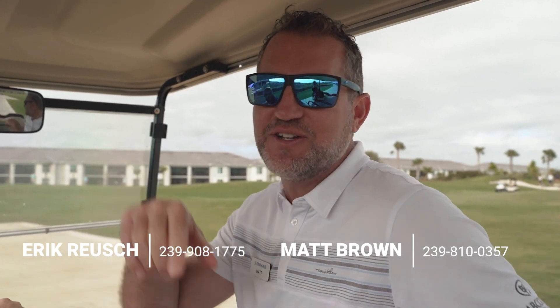Call us, text us, email us — any way you can. We're available 24/7 basically to answer all your questions and get you set up with your beautiful Southwest Florida condo. Thanks for watching. We're out.